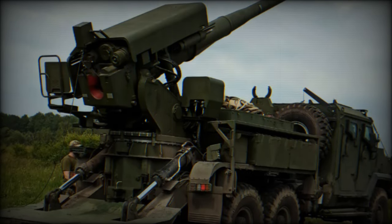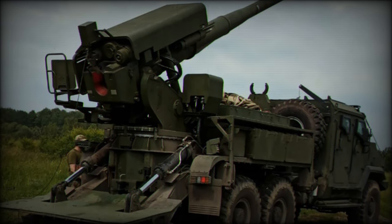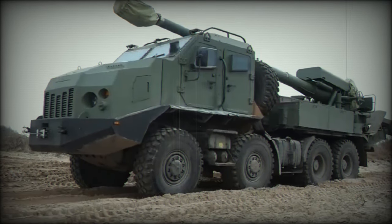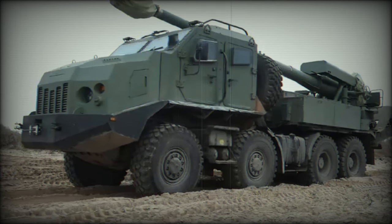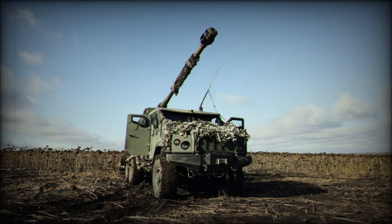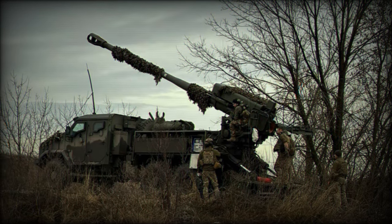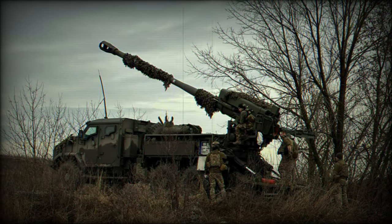Moreover, the localized production of the Bodana 4.0 ensures a more sustainable supply chain, reducing the vulnerability of the Ukrainian military to disruptions in foreign arms deliveries. This independence is crucial as the conflict with Russia drags on, with international supply chains often under strain due to geopolitical pressures. By focusing on local production, Ukraine not only secures a steady supply of critical military equipment but also boosts its economy by creating jobs and fostering technological innovation within the country.